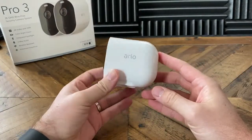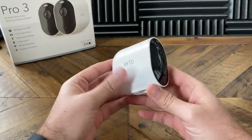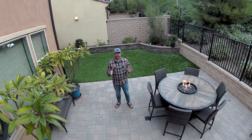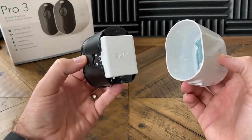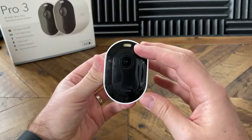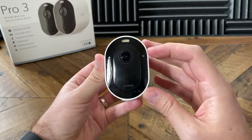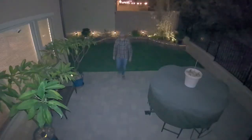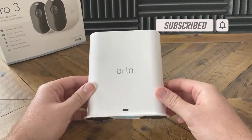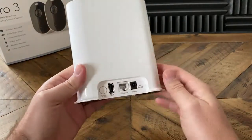Next up we've got the Arlo Pro 3. What makes this camera stand out from the rest is that it shoots 2K HDR video. Like the Ring camera, this one is also battery powered, so you don't have to worry about running any cables. But you can also connect a solar panel or have it plugged in if you want. This camera also has a spotlight on top of it, and that spotlight allows it to shoot in colored night vision. These cameras are really easy to set up and work with Amazon Alexa, Google Assistant, and Apple HomeKit. These cameras also have the option of local storage, though I will say it's not that great of a feature. One con is that it does require a hub — this camera is not going to connect directly to your WiFi router like the other ones will.